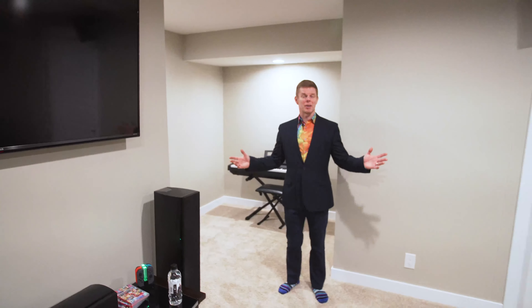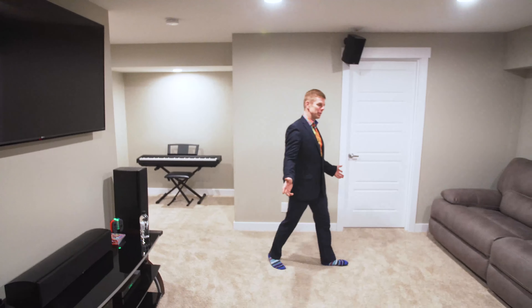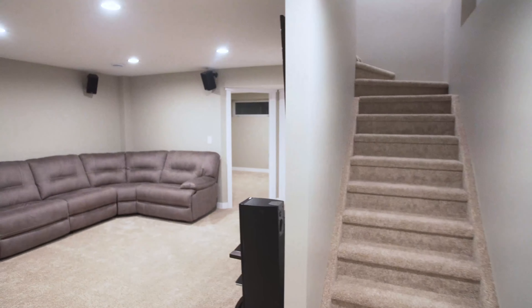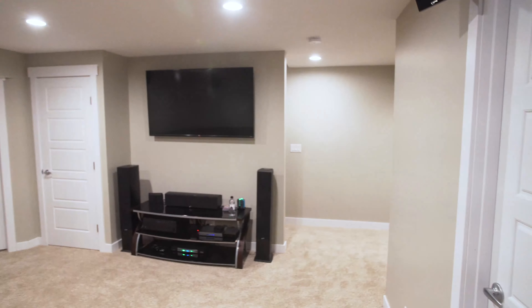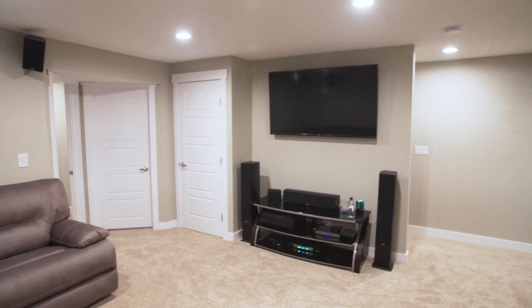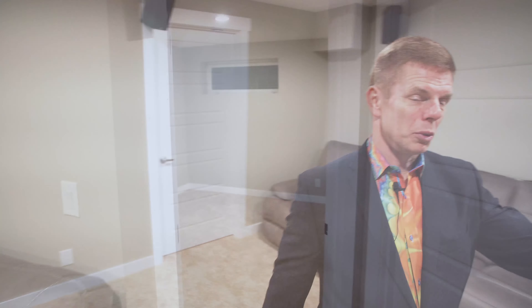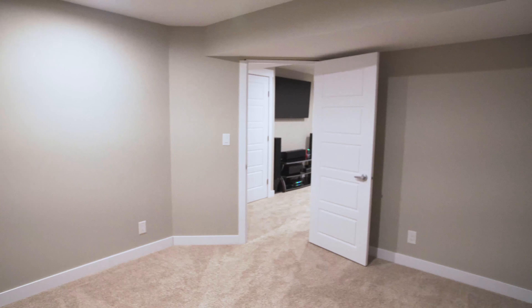And the bonus — you've got a fully finished basement down here. Check out the size of this family room. Come down here, watch the game, maybe your favorite movie. There's more than meets the eye here — we've got another fully developed room that can be used as a den, office, or maybe an exercise room.